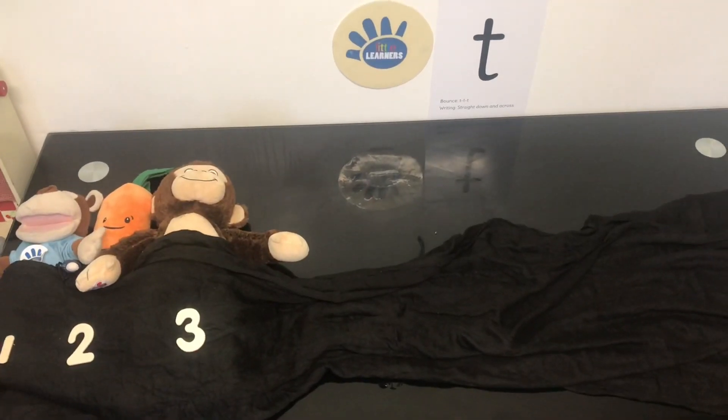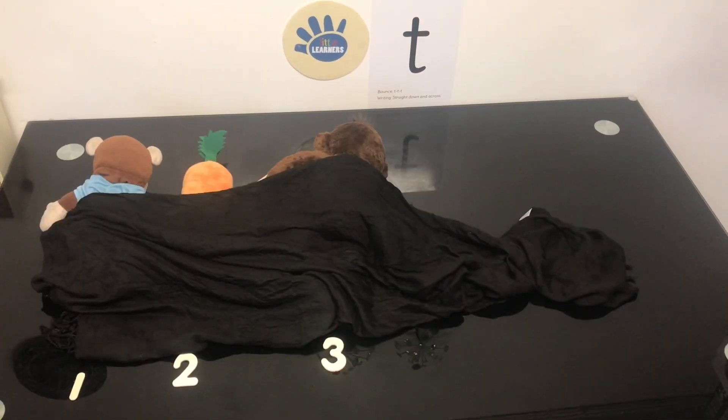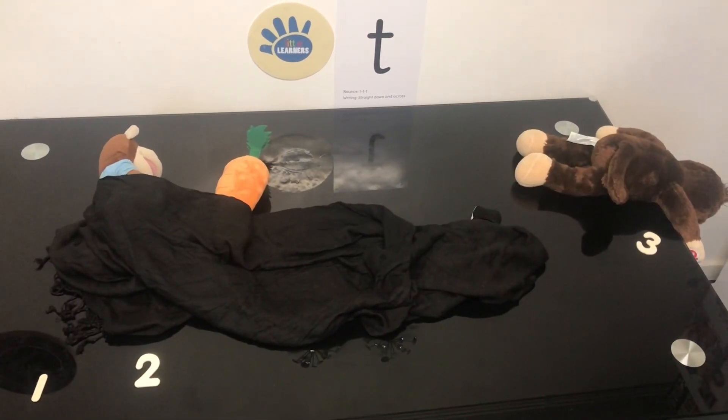There were 3 in the bed and Marvin said, Roll over, roll over. So they all rolled over and one fell out. Boom!